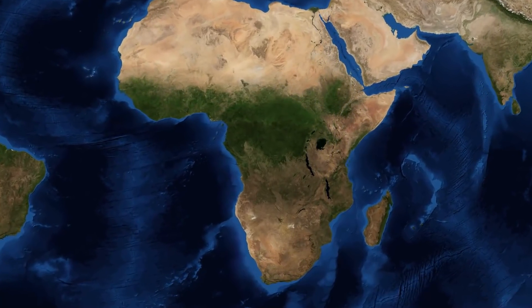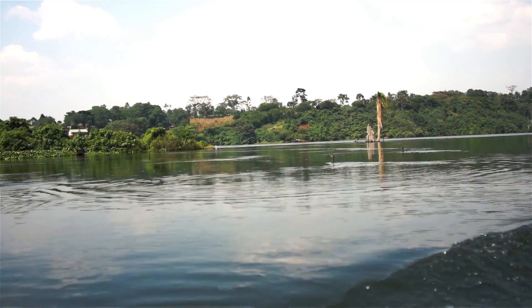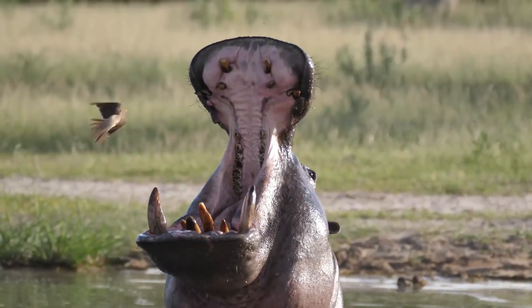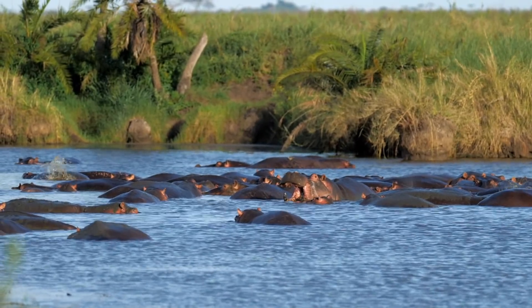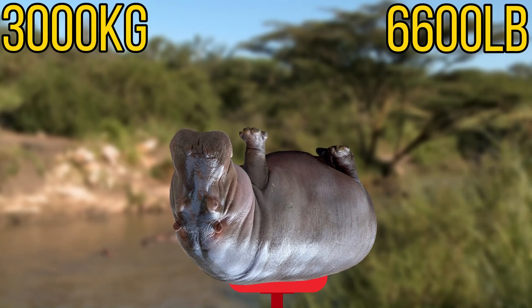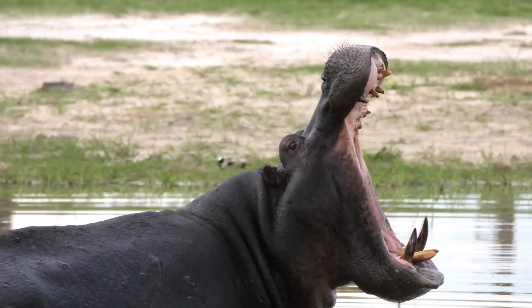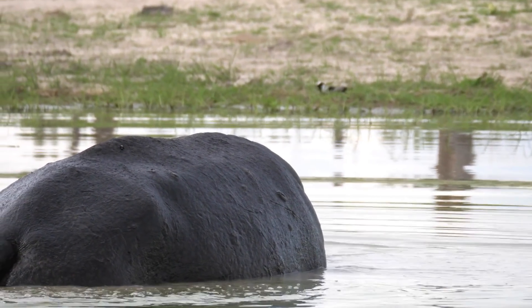For our next species we'll be heading over to Africa as we have the hippopotamus. This large semi-aquatic mammal can be found in many large water sources in sub-Saharan Africa and in these waters they're known for being quite dangerous. During the day hippos remain cool by staying in the water or mud and emerge at dusk to feed on grasses and other plants. On this diet they can reach a maximum weight of around 3,000 kilograms. Hippos are also the most dangerous and feared of all the animals in Africa, killing an estimated 500 people a year.